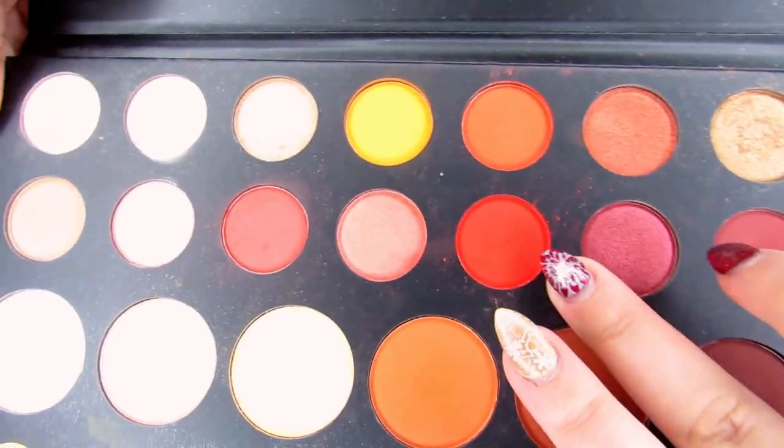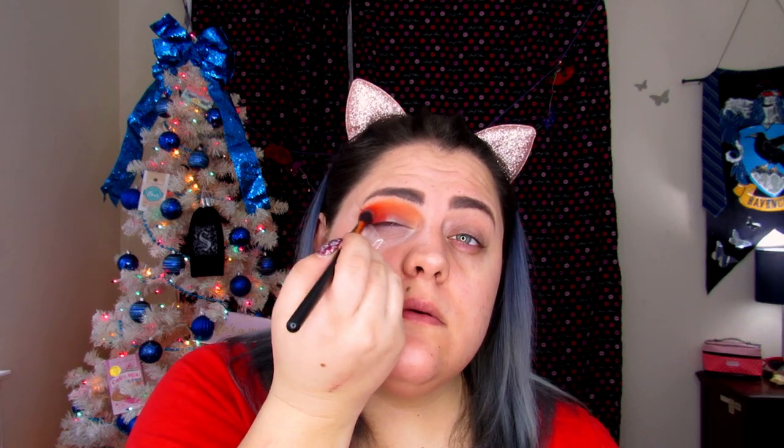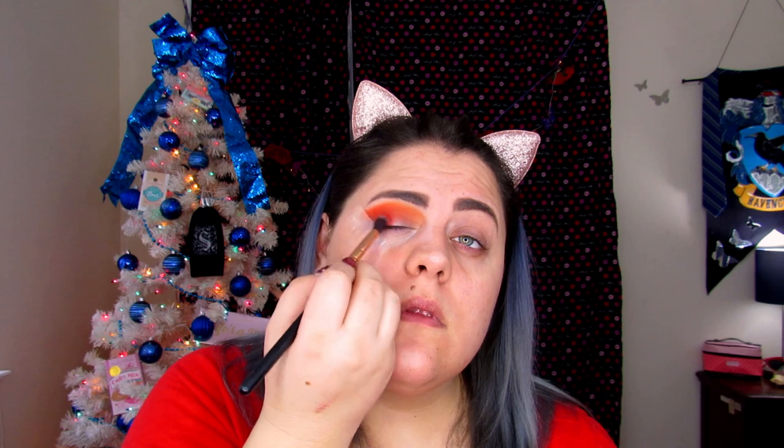We're going to pick up R34 again and jump into 'you're kidding,' which is a really pretty red, and blend this onto the bottom outer corner of the eyelid — only going about halfway in. Pat that on and then blend it up into the orange. It's okay if you blend into the crease because you do want that to be blended nice and evenly.